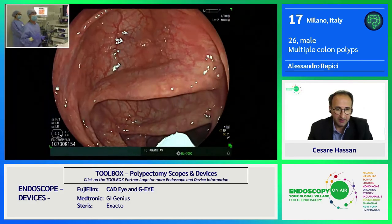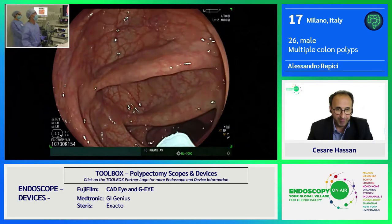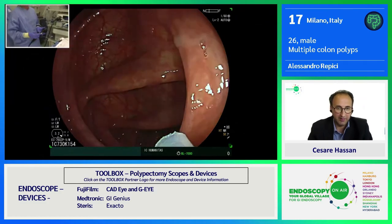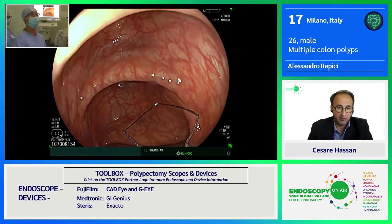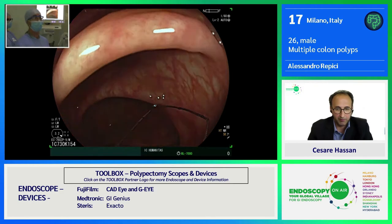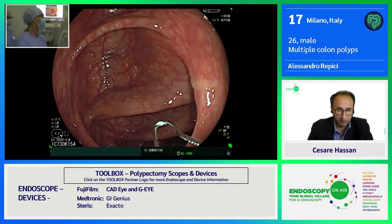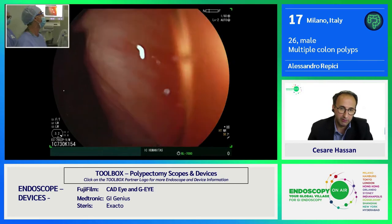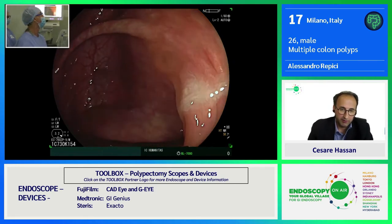Since a couple of years now, we have learned that cold polypectomy is a great resource. I'm using a dedicated cold snare Exacto from US Endoscopy. Can you open the snare, please? It's 10 millimeter, very thin wire — very helpful in making mechanical transection of the tissue. I leave the snare open, put it inside my channel, and try to see where I can use this snare to leverage the tissue.